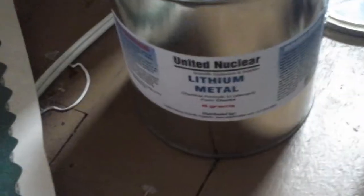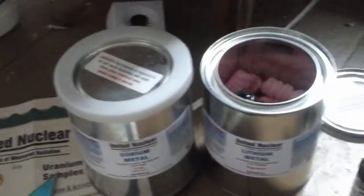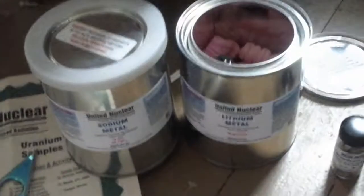If you order lithium from United Nuclear, you will get something similar to their sodium container, but without the safety ring. I think it's because the sodium reacts more violently than the lithium.